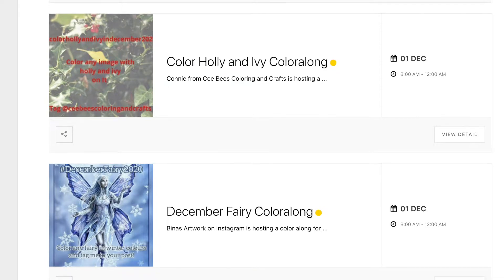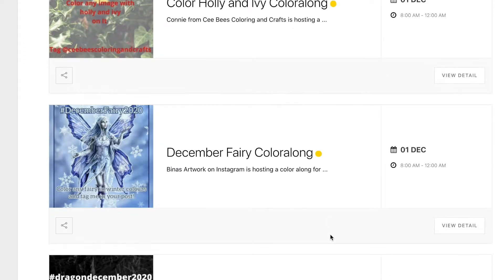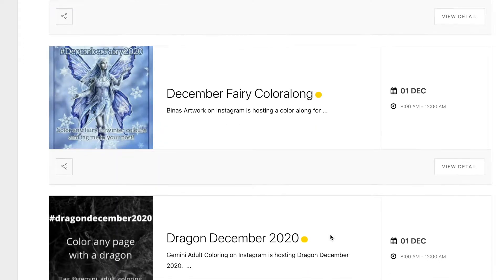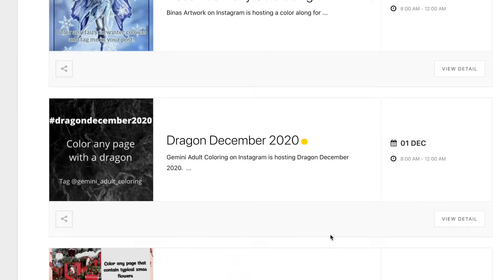Connie from CB's Colouring and Crafts is hosting a Coloured Holly and Ivy colour along — so colour a picture with holly in it or ivy. Ivy is in the Inky Butterfly, and holly is in a lot of Christmas pictures, so it should be an easy one to join in on. Binna's Artwork on Instagram is hosting a December Fairy colour along, so colour a fairy — all the details are on her Instagram and also on my blog.